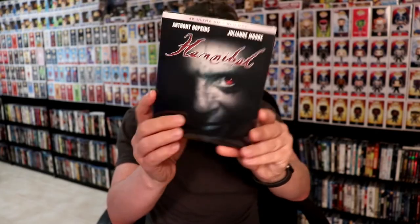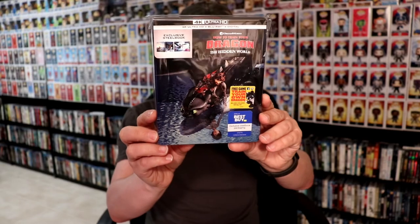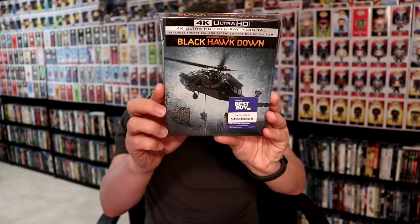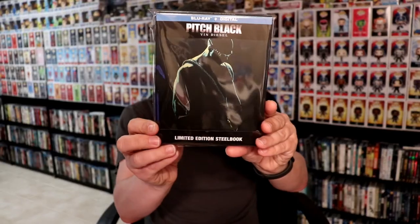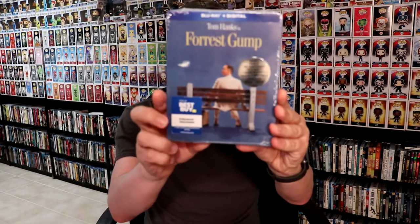I picked up Hannibal, Backdraft, How to Train Your Dragon: The Hidden World — the Best Buy exclusive steelbook — Black Hawk Down — the Best Buy exclusive steelbook — Pitch Black — the steelbook release on Blu-ray — and Forrest Gump, the Best Buy exclusive steelbook.